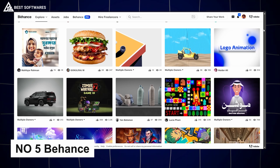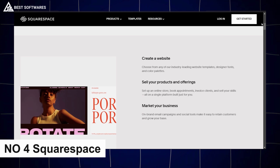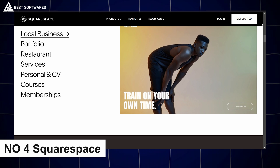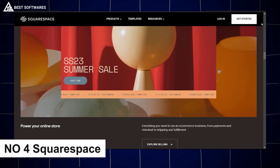Platform number 5 is Behance, best for design inspiration. Behance is where inspiration meets talent. This online portfolio platform is filled with work from top designers worldwide, offering a wealth of ideas for your next projects.